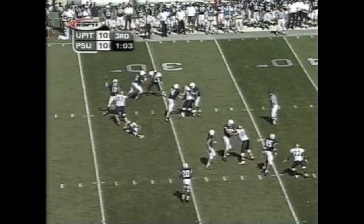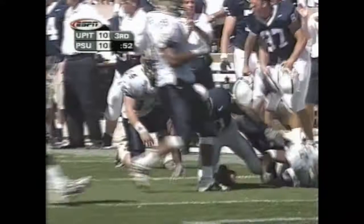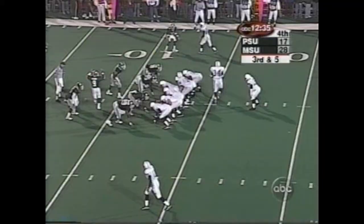They fake the reverse to Drummond. Now Drummond the receiver cuts it inside — he finds an alley, breaks a tackle. Big block in the open field to get Drummond down to the 29-yard line, for 36 yards.